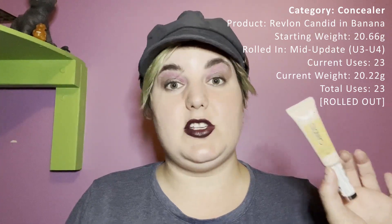For concealer, we were working on the Maybelline Super Stay Concealer — I already had two uses on it but didn't realize it, and used it an additional 23 times since the last update. This one did roll out. We then rolled in the Revlon Candid Banana Concealer and reached my 23 uses, so this one also rolled out. We're once again working on the Maybelline Age Rewind Concealer — before rolling it in we were down to a small mark, and I've used it five times so far. This one still has quite a way to go.